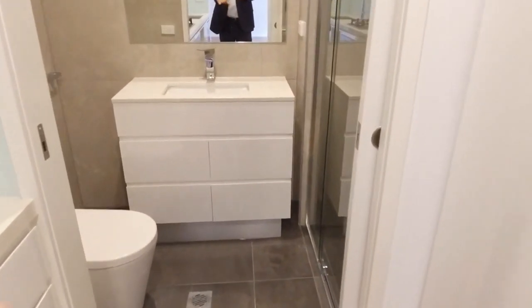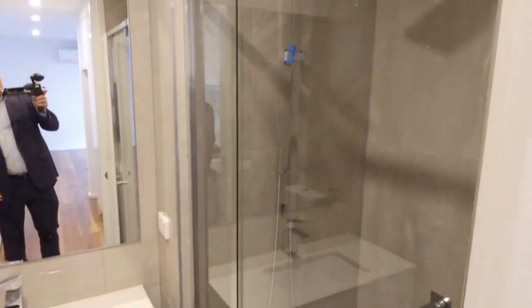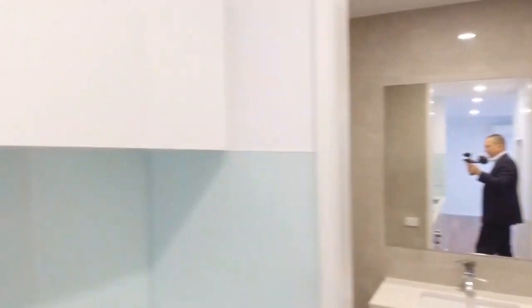That leads down into the bathroom — plenty of storage below the vanity there, oversized shower, fully tiled, all brand new in 2019.